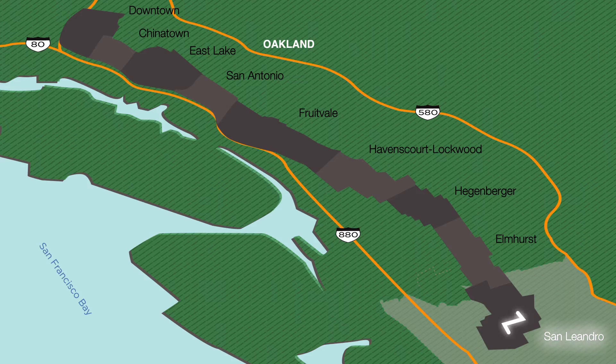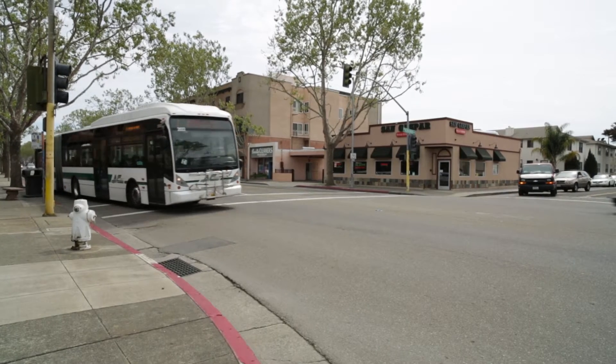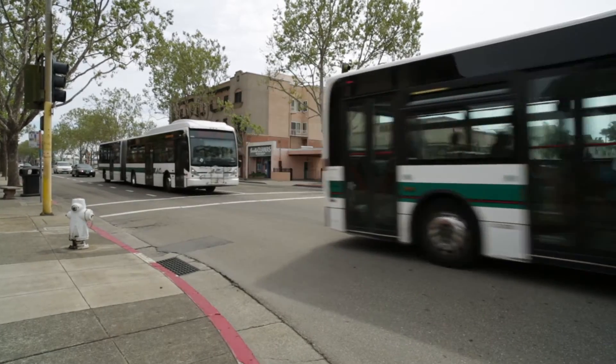In 2015, major construction is expected to begin on the East Bay BRT, a 9.5 mile route from San Leandro to downtown Oakland. And by late 2017, BRT will be carrying passengers and delivering a safer, more secure way to commute.